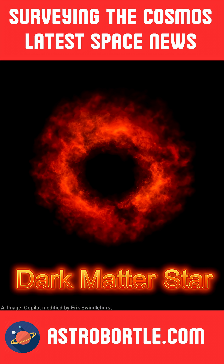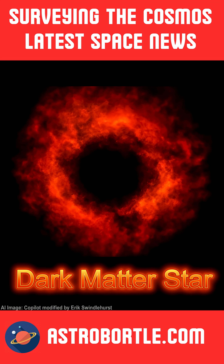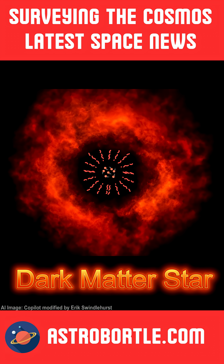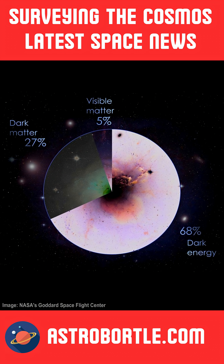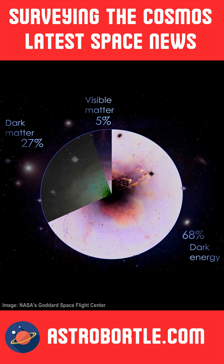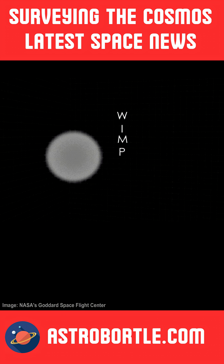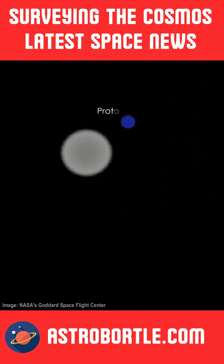These supermassive dark stars are as bright as an entire galaxy, but they are primarily composed of pristine hydrogen and helium, being supported by the gravitational collapse of very small amounts of self-annihilating dark matter inside them. Dark matter composes 25% of the universe, but its nature is very elusive to scientists and astronomers. It is believed that dark matter has particles that, when they collide, produce heat, thus converting the clouds of hydrogen and helium into bright, shining dark stars.